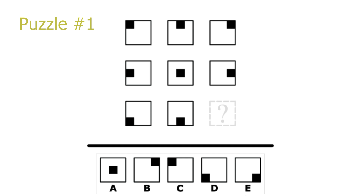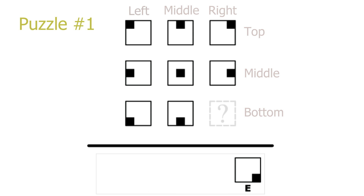Puzzle number 1. This is a column puzzle. Looking at the columns, every picture in column 1 has a black square on the left side, every picture in column 2 has a black square in the middle, and every picture in column 3 has a black square on the right side. For the rows, there are only black squares on the top for row 1, in the middle for row 2, and on the bottom for row 3. Our answer is in the third column and third row, so the answer will have a black square on the bottom right. The correct solution is E.